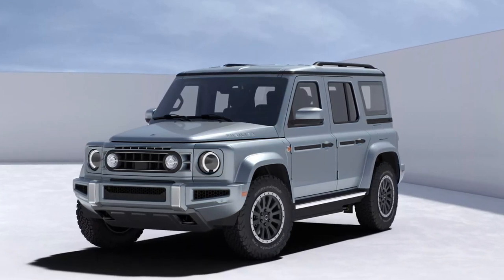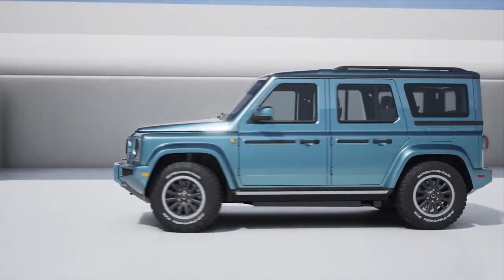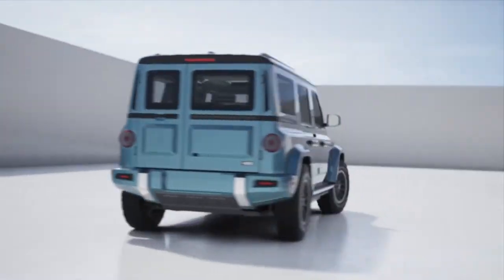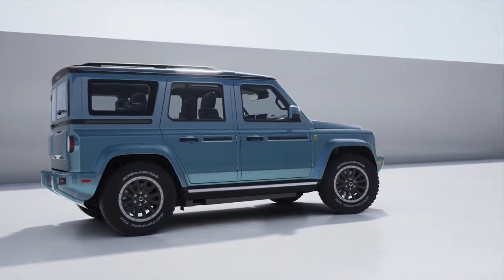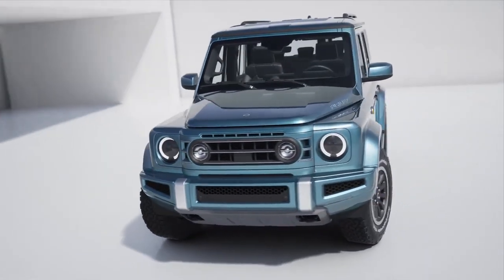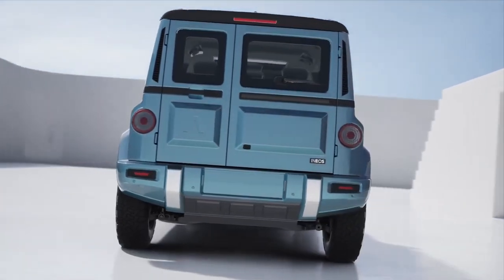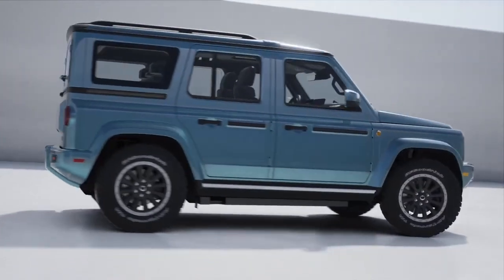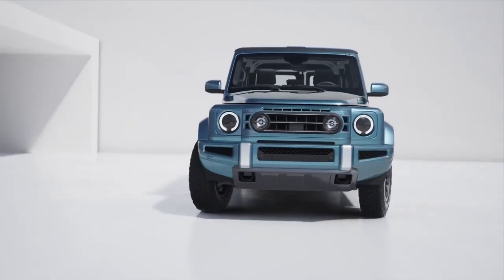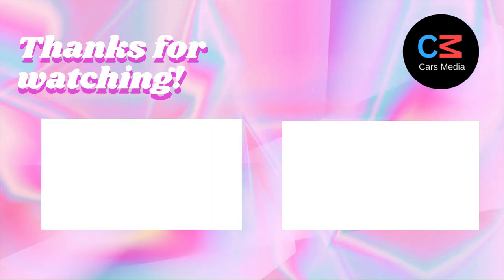Overall, the new INEOS Fusilier is a game-changer in the SUV market. With its stylish design, impressive performance, advanced safety features, and unmatched versatility, it's a top contender in its class. If you're in the market for a new SUV, the INEOS Fusilier is definitely worth considering. Thank you.